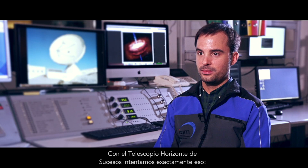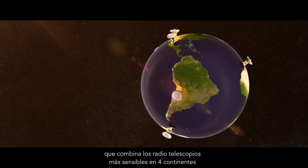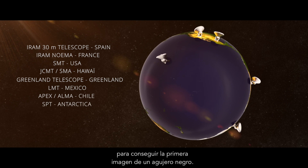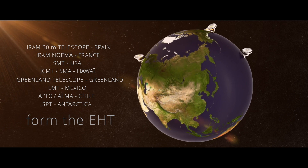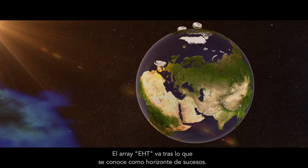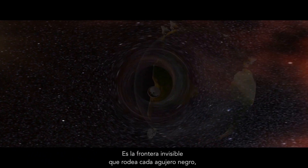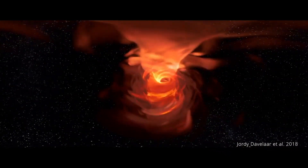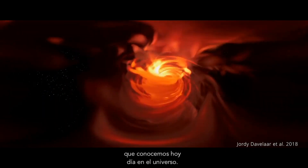With the Event Horizon Telescope, we try to do just that. It's a worldwide astronomical project that links the most sensitive radio telescopes on four continents to take the first ever image of a black hole. The EHT array is going after what's known as the Event Horizon — the invisible boundary that surrounds all black holes, a point beyond which light cannot return. The regions around supermassive black holes experience the most extreme conditions that we know of in the universe today.